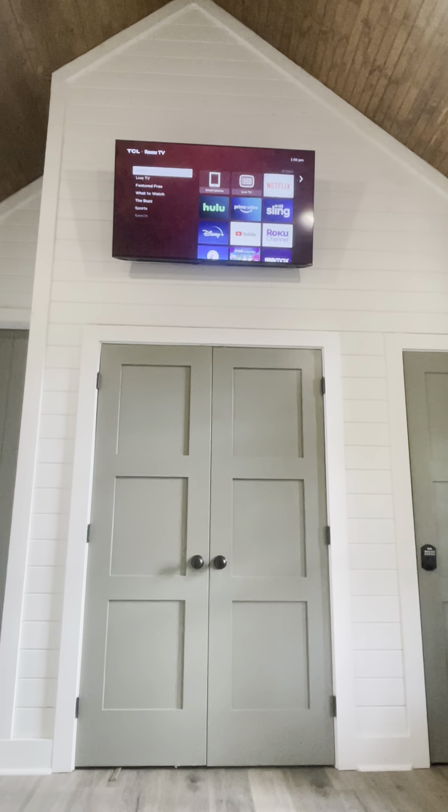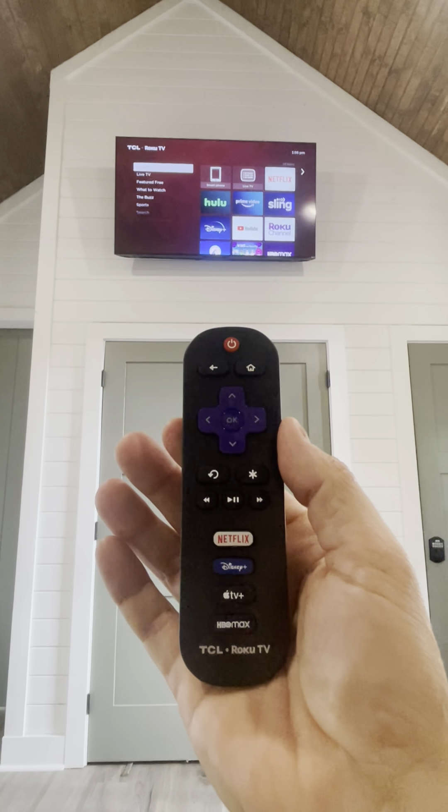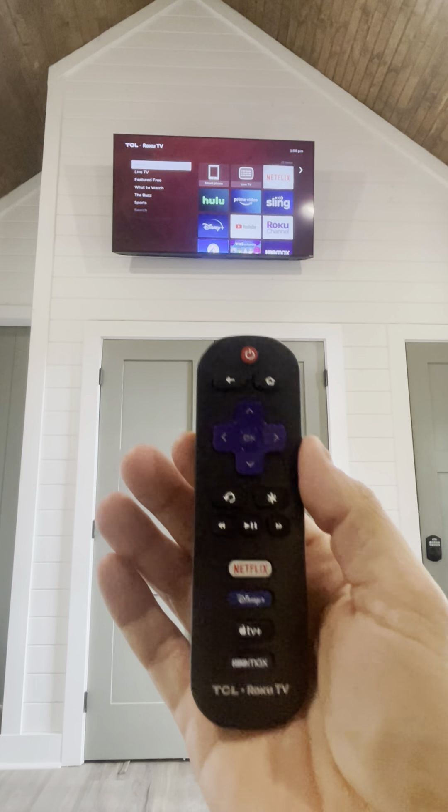All three TVs use the same exact remote. They should look just like this here. You'll find three of them around the property.